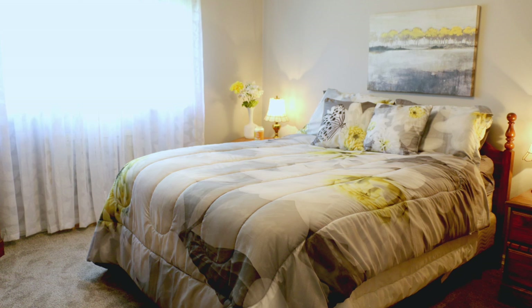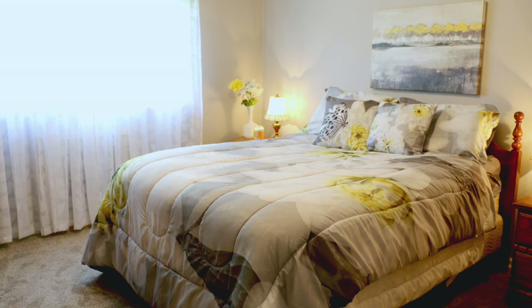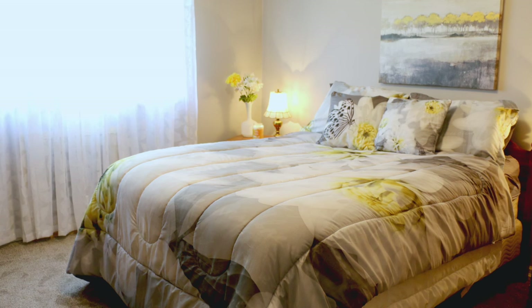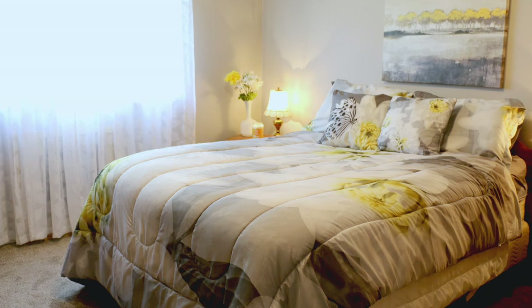And here in another room she's doing the same thing — everything is gray, but she brings in yellow for a quick accent. It's so easy to do and it really makes your space feel relaxing.